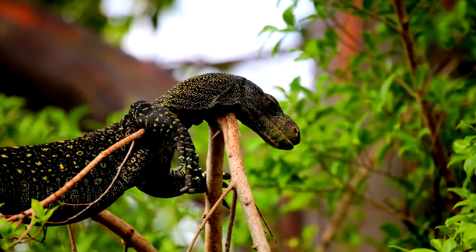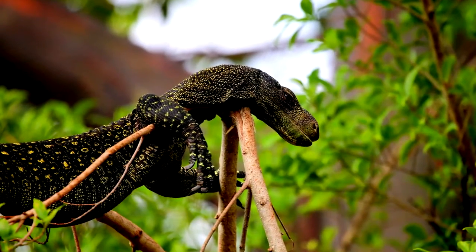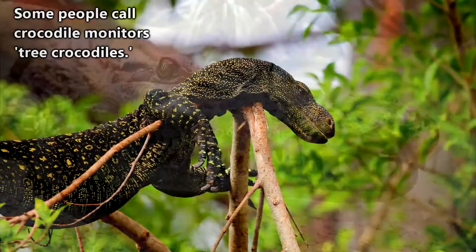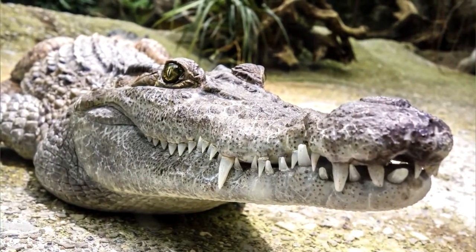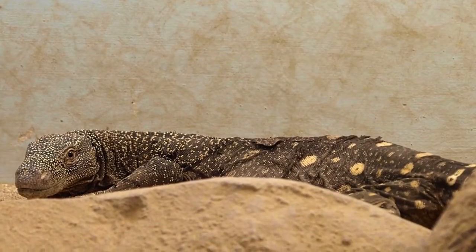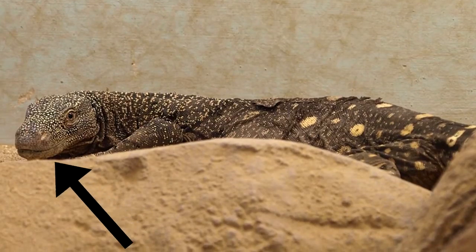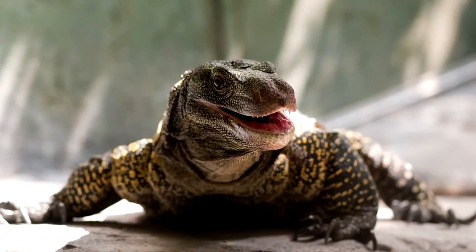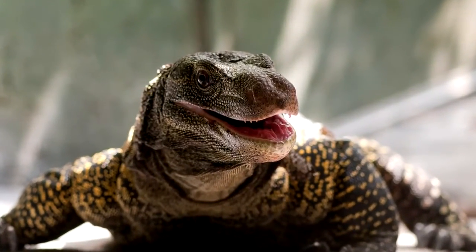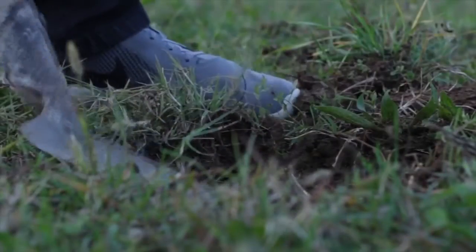It might seem like an odd place for the longest lizard in the world, but to them it's home, with some people going as far as to call them tree crocodiles. Though their similarities to crocodiles stop pretty much at the name. Typically, crocodile monitors don't weigh any more than 200 pounds, and they have a distinctly blunt snout. Their teeth are straight, which is atypical for monitor lizards, who usually have curved teeth meant for holding prey.